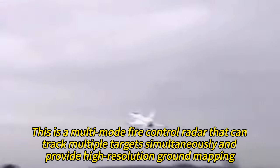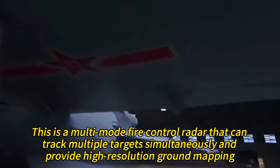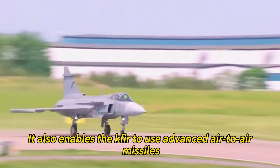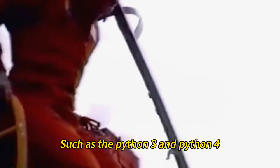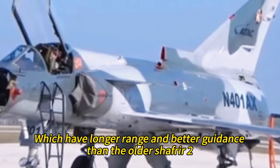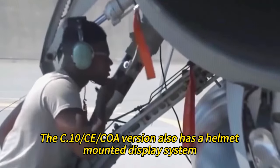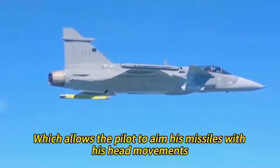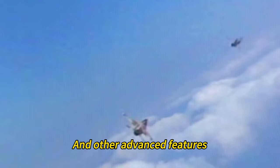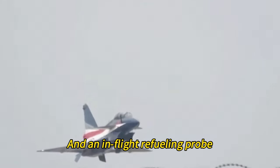The C-10CE/COA version also enables the Kfir to use advanced air-to-air missiles such as the Python 3 and Python 4, which have longer range and better guidance than the older Shafrir-2. Additionally, it features a helmet-mounted display system allowing the pilot to aim missiles with head movements, along with a digital cockpit, a new ejection seat, and an in-flight refueling probe.